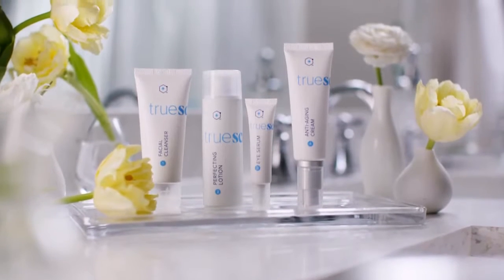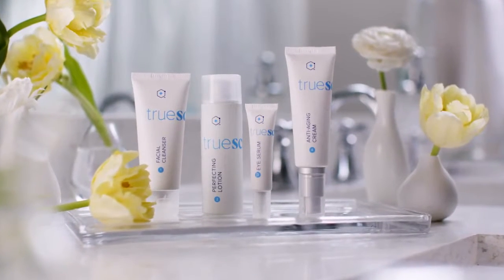However, I do know about aging skin — boy, do I know it. And I also know there is a way to slow it down. This is the True Science Beauty System by LifeVantage.